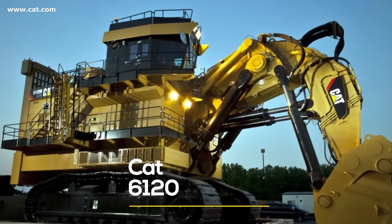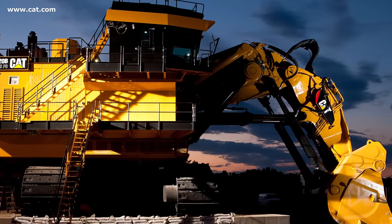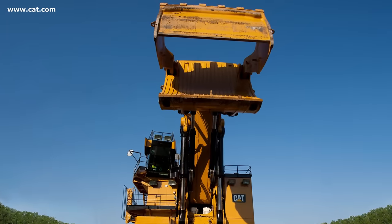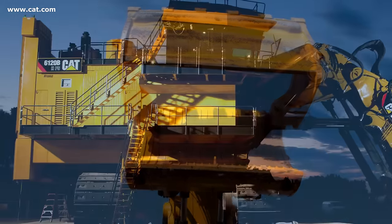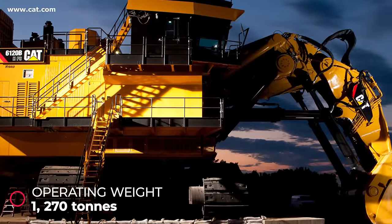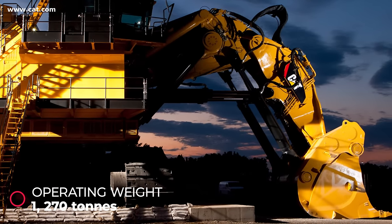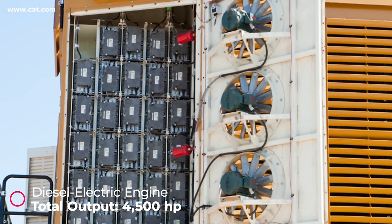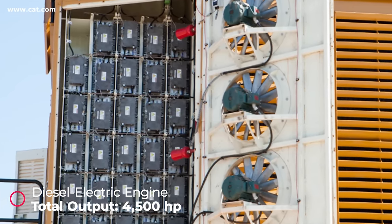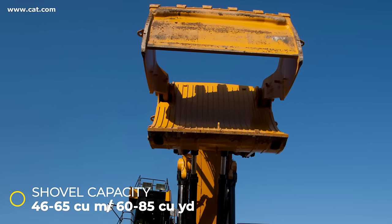The Cat 6120 was constructed as a prototype in 2012 at Caterpillar's manufacturing facility in South Milwaukee, Wisconsin. Little information is available on its full specs, and there is no footage of it in action. What is known is that this machine has an operating weight of approximately 1,270 metric tons — 300 tons more than the Cat 6090. It is powered by a hybrid diesel-electric engine with about 4,500 horsepower, claimed to cut fuel cost per ton by at least 25% compared to other shovel options. Its shovel capacity ranges from 46 to 65 cubic meters (60 to 85 cubic yards).